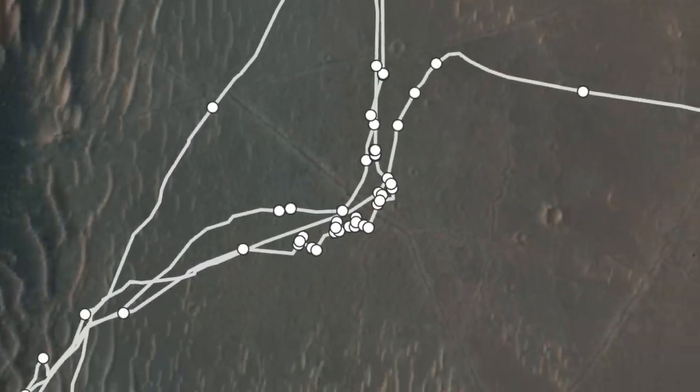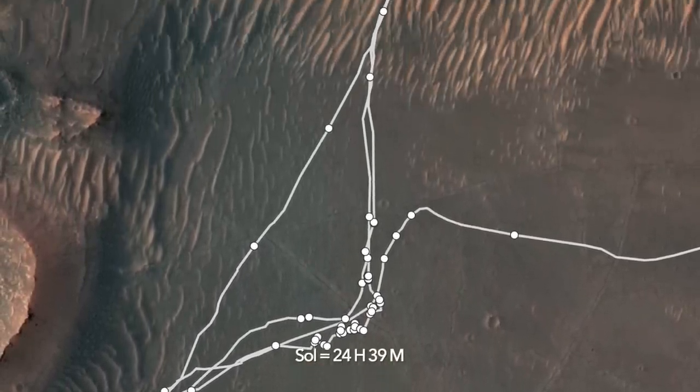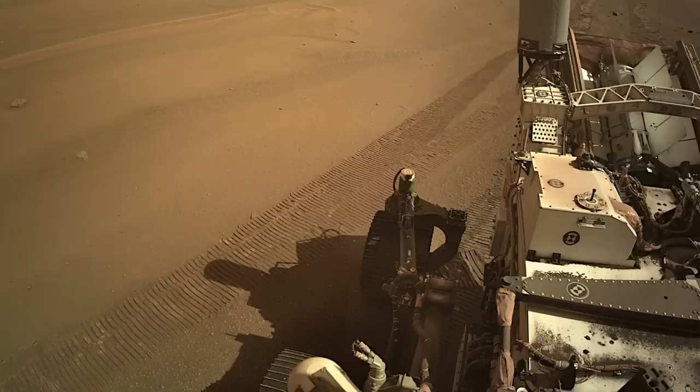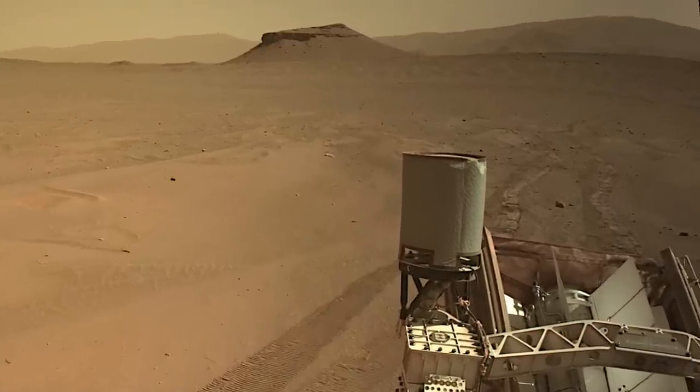Over the past 11 Martian days, or sols, Perseverance has followed a route back onto the delta that it first used in May of this year, then again more than three months later as it departed to pursue other rocks on the delta front. This qualifies it as a well-traveled path for a planet with so few travelers.